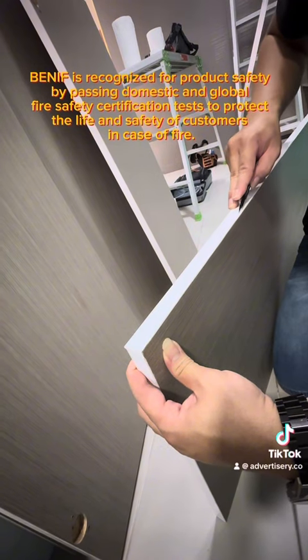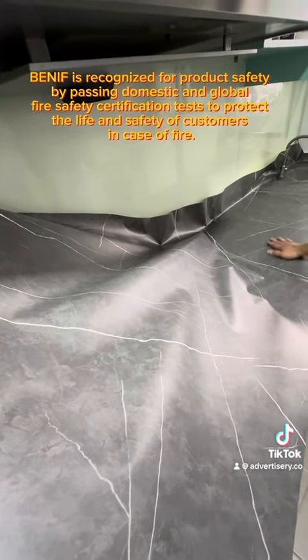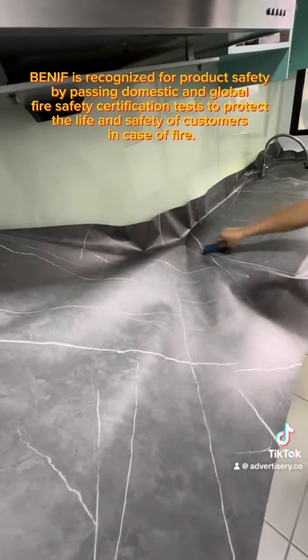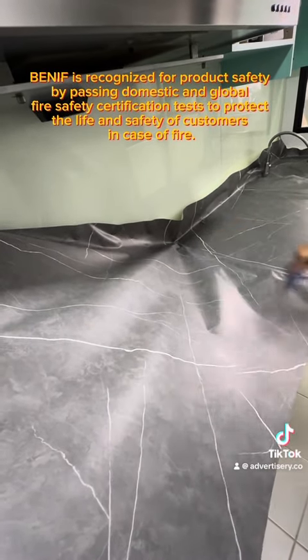Benefit is recognized for product safety by passing domestic and global fire safety certification tests, to protect the life and safety of customers in case of fire.